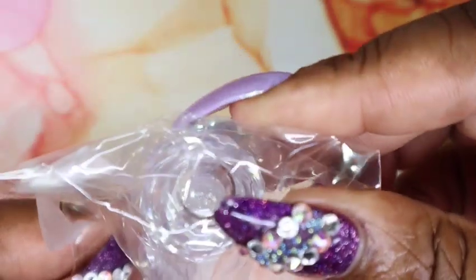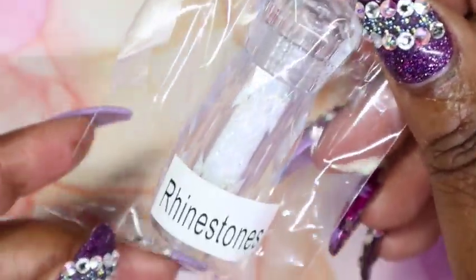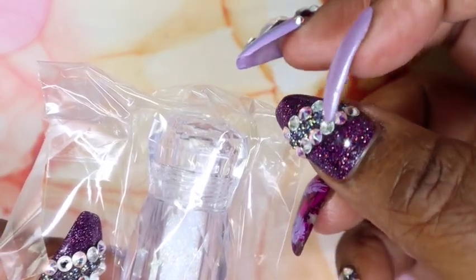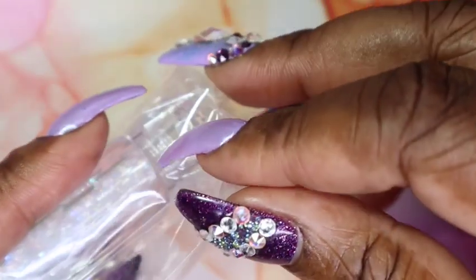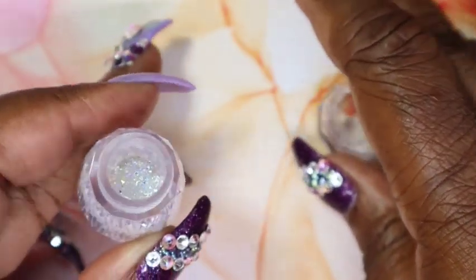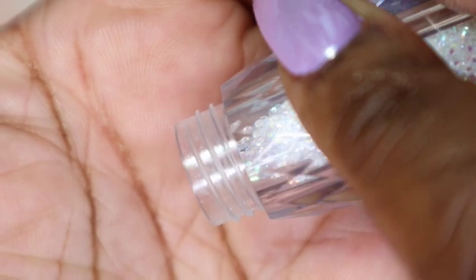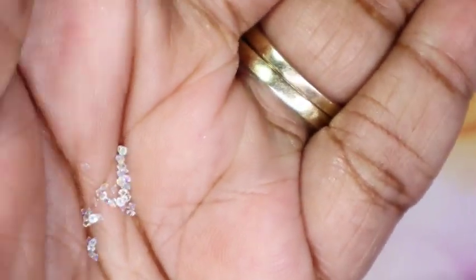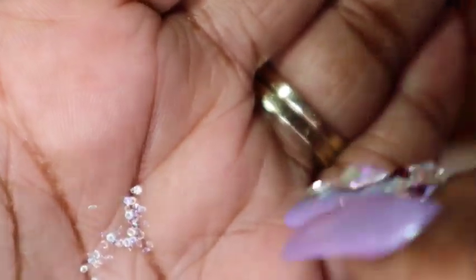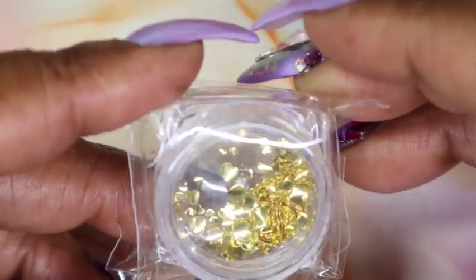Next we have these Pixie crystals — these are like the Swarovski Pixie crystals that are actually on my nails right now. I love these, they're so fun to use. They're really tiny and you can do so many things with them. They're super pretty, so I'm glad to have another set that I can use for nail art.